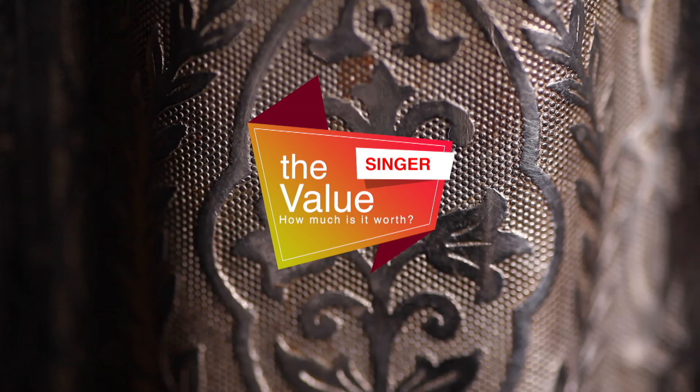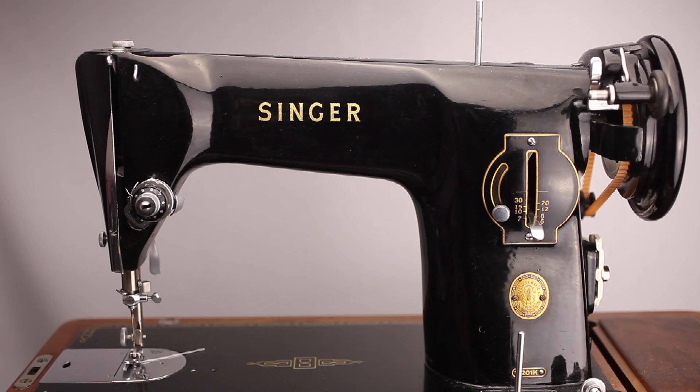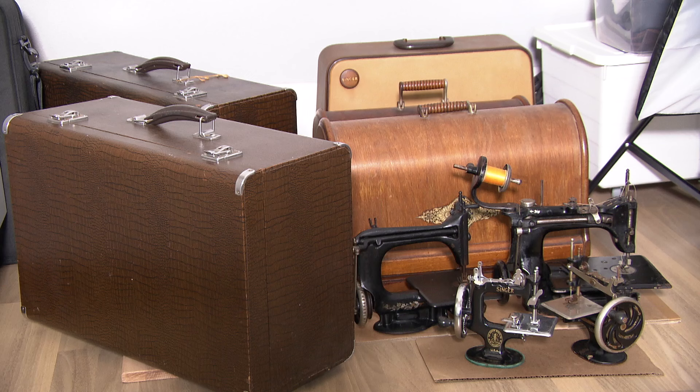The message of this video: putting a price on a vintage Singer is difficult. Often they're not worth a load of money, but people do like them and collect them. That's it for now — I hope this video was helpful. If you have any questions, leave a comment below. Thank you for watching and I'll see you in the next video.